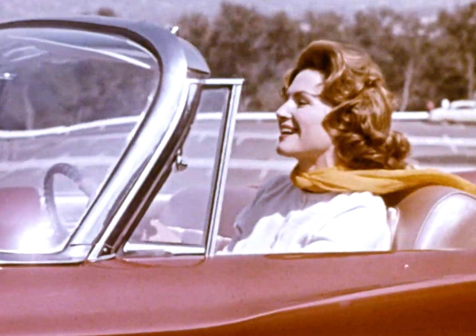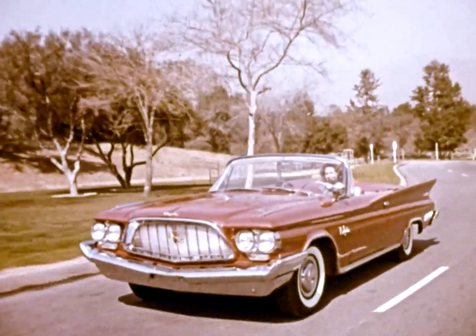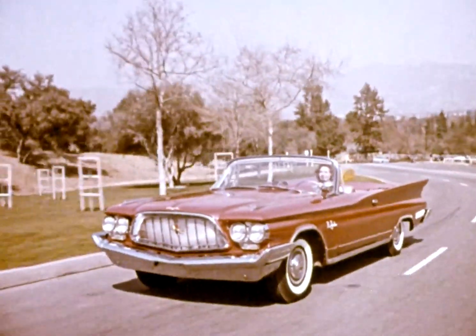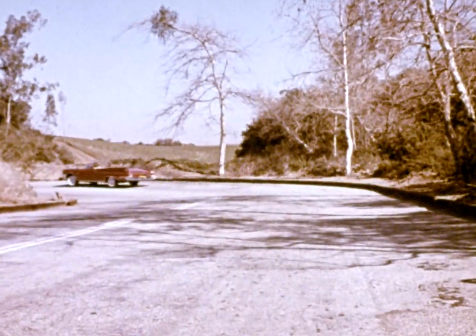A car for kings and queens and Texas cattlemen, and for anyone who longs to drive a superbly engineered automobile. It answers the invitation of wide-open spaces with swift, silent power and road-hugging security.